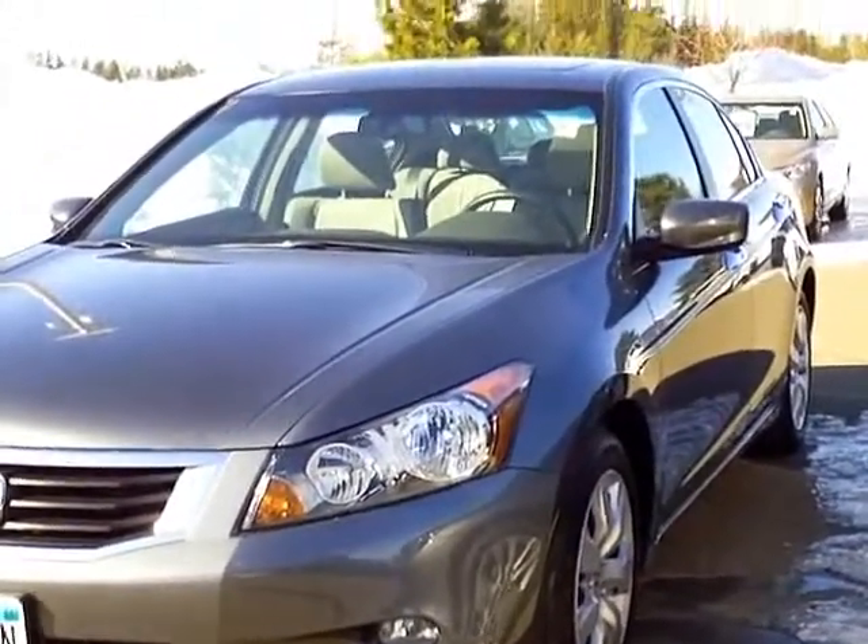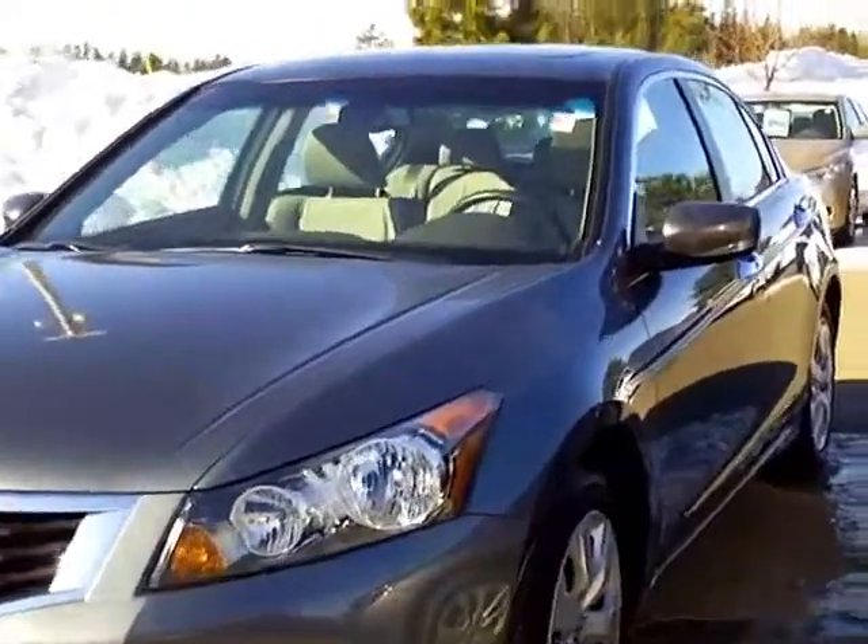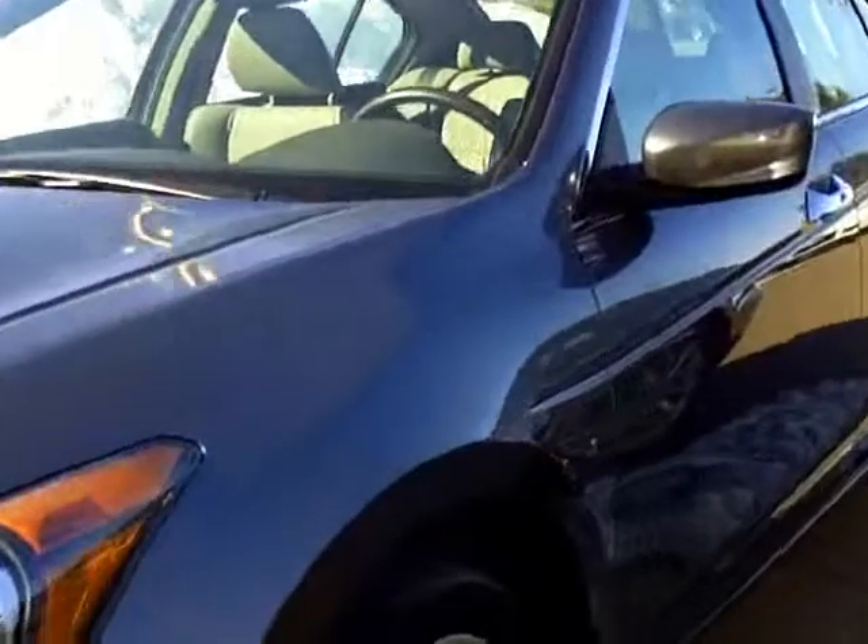So this is a nice clean trade-in, a hard-to-find V6 model in excellent condition. I'll take you around and show you the condition of the car.